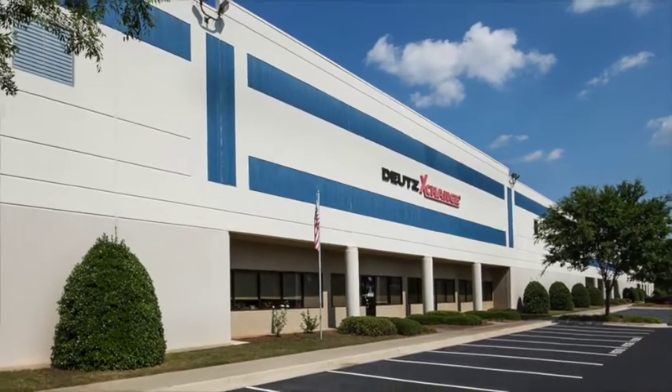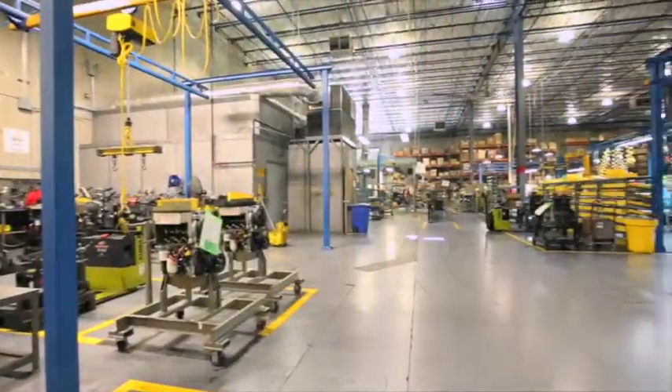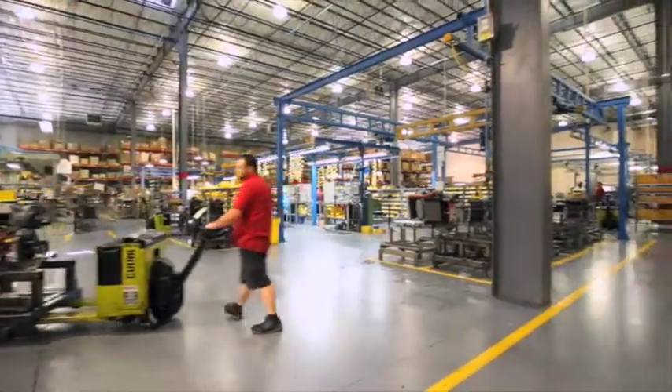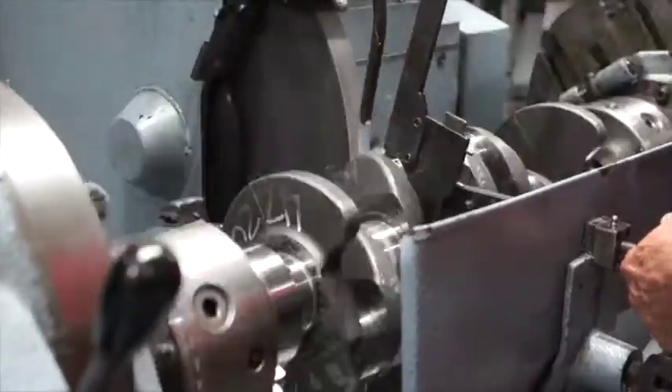Here we have a 60,000 square foot facility that is equipped with full disassembly, cleaning, machining, assembly, and testing capabilities for all models of engines that our parent company, Deutz AG, has produced.